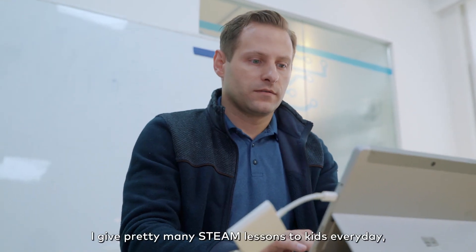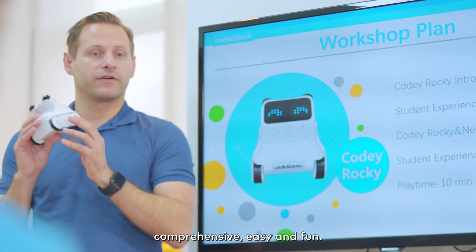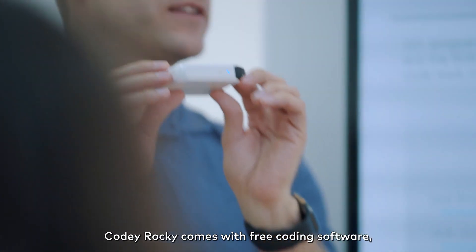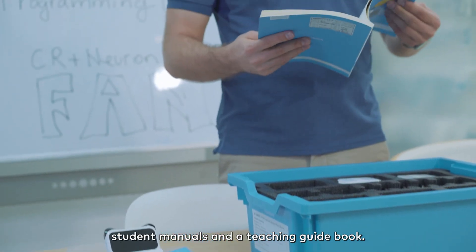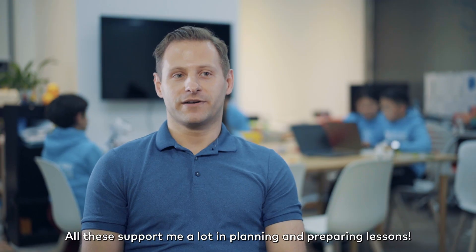I give pretty much STEAM lessons to kids every day and Cody Rocky makes my class comprehensive, easy and fun. Cody Rocky comes with a free coding software, student manuals and teaching guidebook. All of these support me a lot in planning and preparing my lessons.